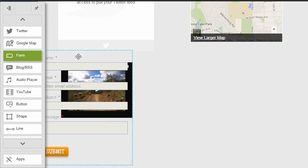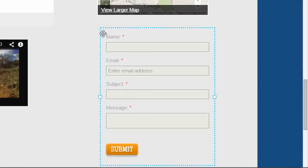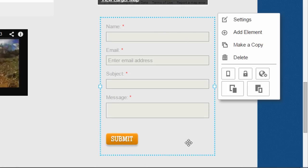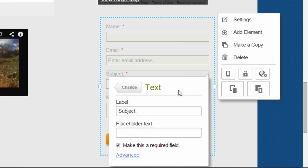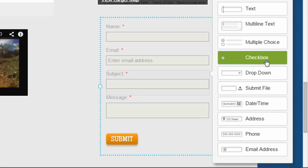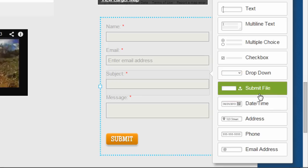I want to go back to the contact form widget because it's also much improved over previous versions. If you drag that to the screen, they give you a pretty basic contact form with name, email, subject, and message. You can change a few settings and use presets like an appointment form or general contact form. You can also click on an individual field and change the label or change the type to another type like multi-line text, multiple choice, checkbox, dropdown, date/time, or submit a file. They make it really easy to create customized contact forms to use on different pages of your website.